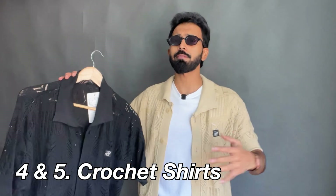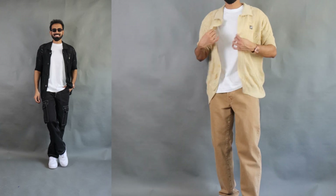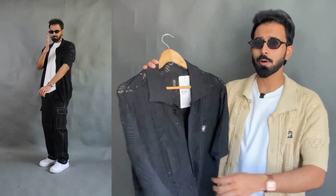Moving on to shirt number four and five — these are the crochet options. I mentioned that crochet materials are something that has been trending since last year, and the trend has been literally crazy this particular year. Zara and H&M offer them — H&M recently started, Zara also from last two years. Those are priced at 5,000 or 4,000 rupees, and in the worst case scenario a minimum of 3,000 rupees. These are two similar shirts in different colorways — the crochet shirts. I got these at around 1,200 or 1,300 rupees. One is black and one is beige — both are neutral colors.